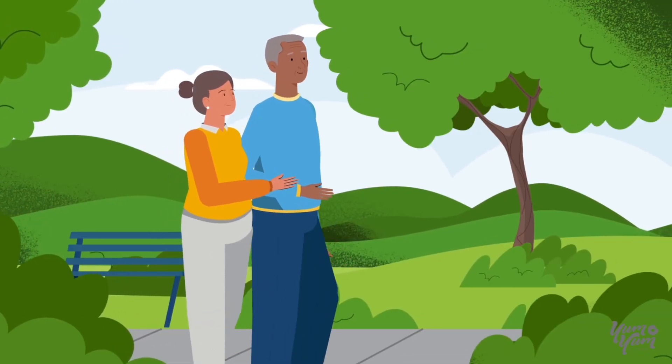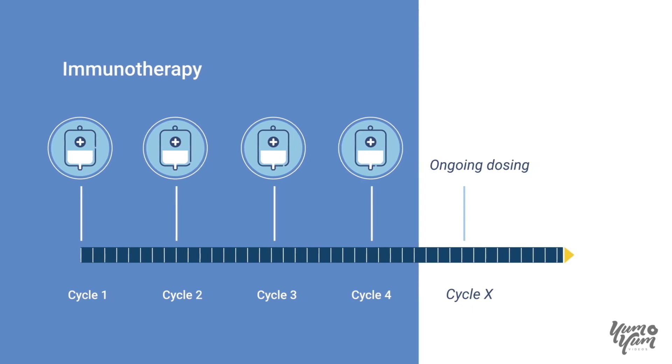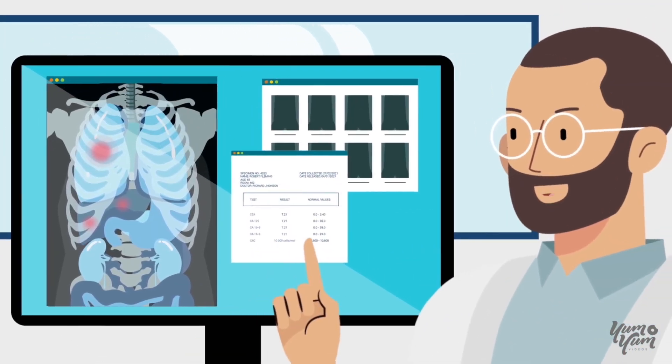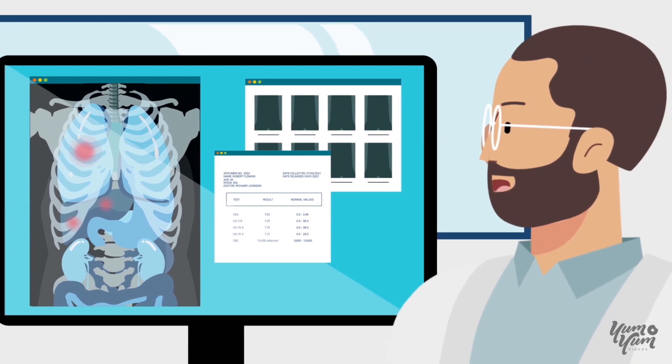For patients who experience long-term clinical benefit, it can be difficult to determine the optimal treatment duration or whether a treatment break is appropriate. That's why tools to help assess response to immunotherapy are critical, so you and your doctor can make more informed treatment decisions throughout the course of your care.